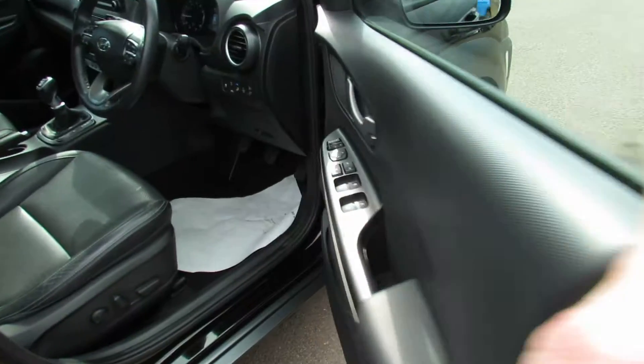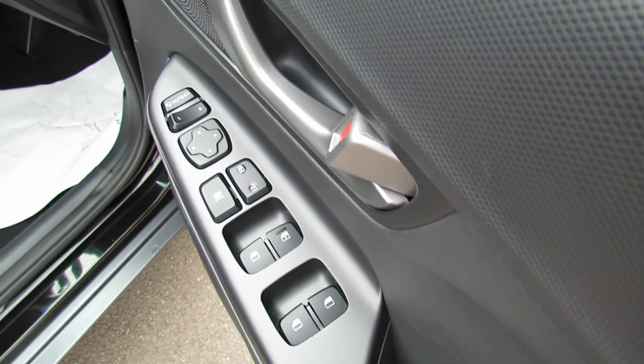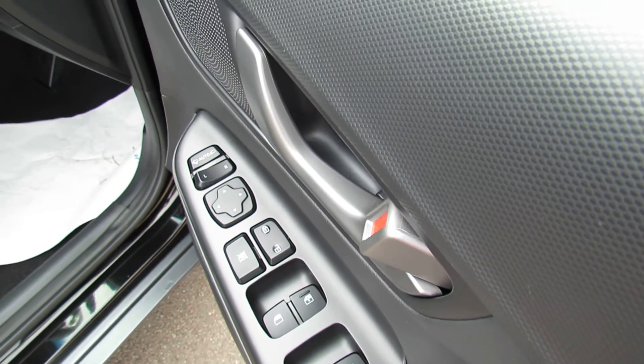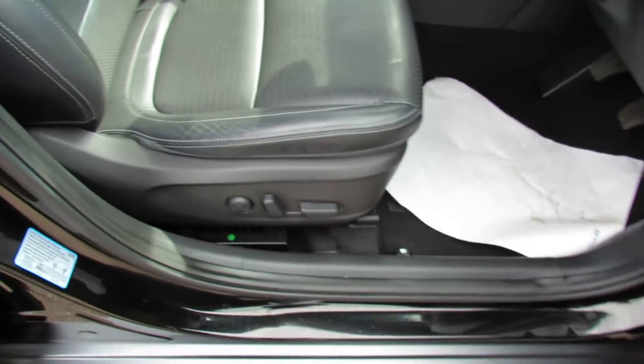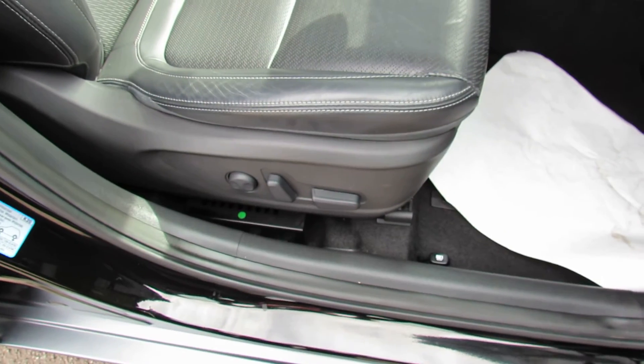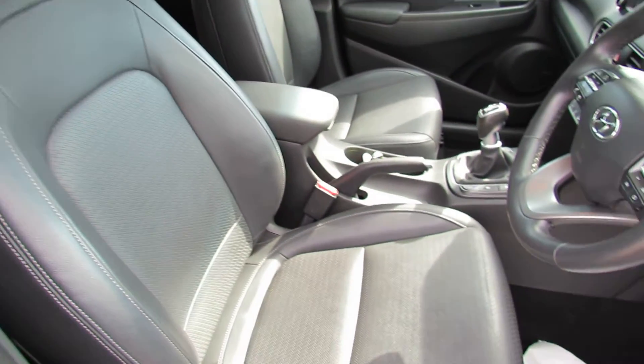On the driver's door we've got four electric windows, you've got your central door locking button, and then you've got your remote folding electric door mirrors. Now both the passenger side and the driver's seat have electric adjustment on it, and again as you can see nice and clean in that dark grey leather.